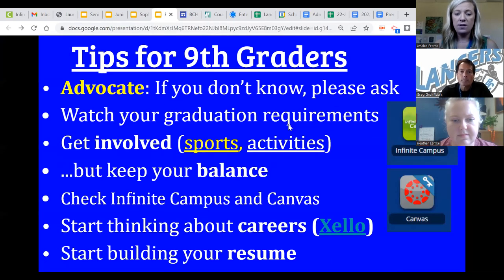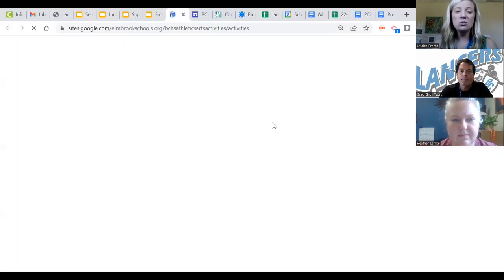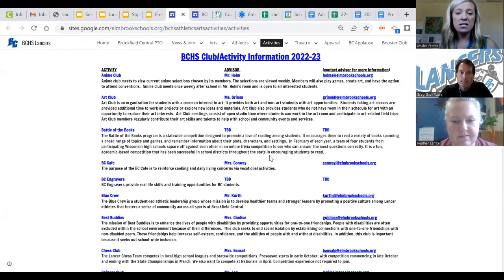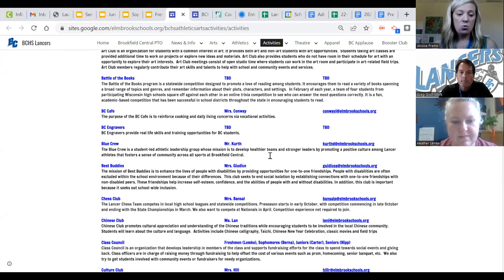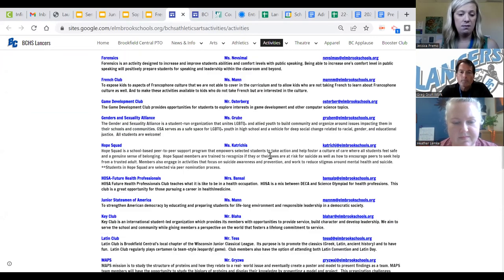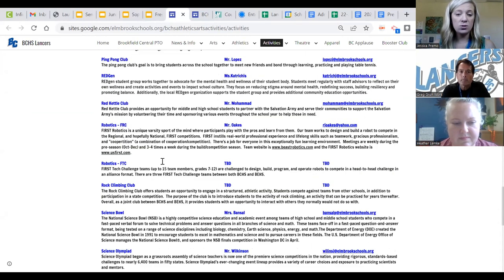Another spot would be our activities page. I highly suggest students jump onto this website and find a club or activity they have interest in. We have everything from Ping Pong Club to PAWS, which helps the Humane Society. We have Key Club, which links you up to volunteering opportunities to help build your resume, and all sorts of other clubs. You can see advisors with their email — just email them to express interest and they will let you know when clubs are meeting.